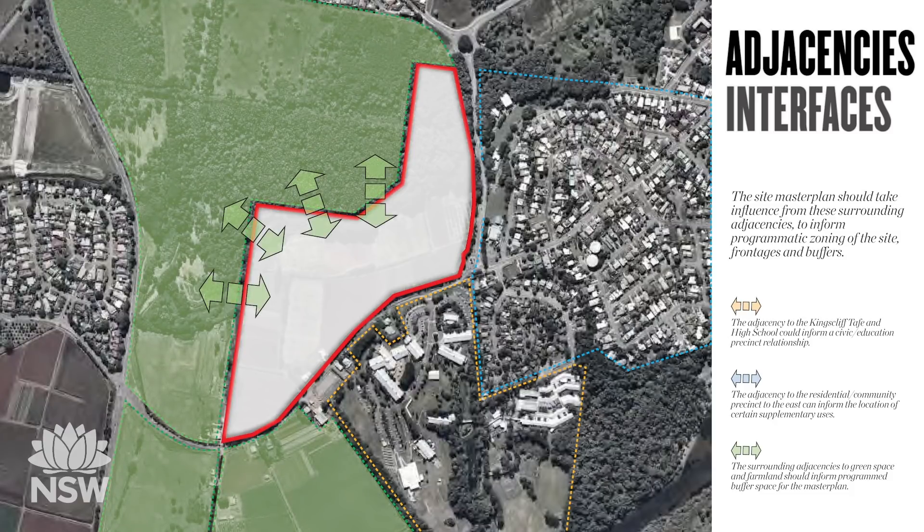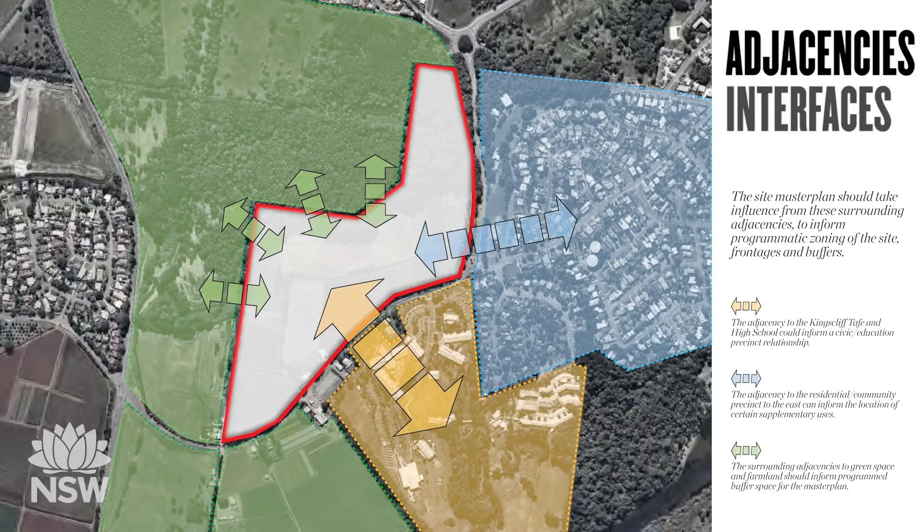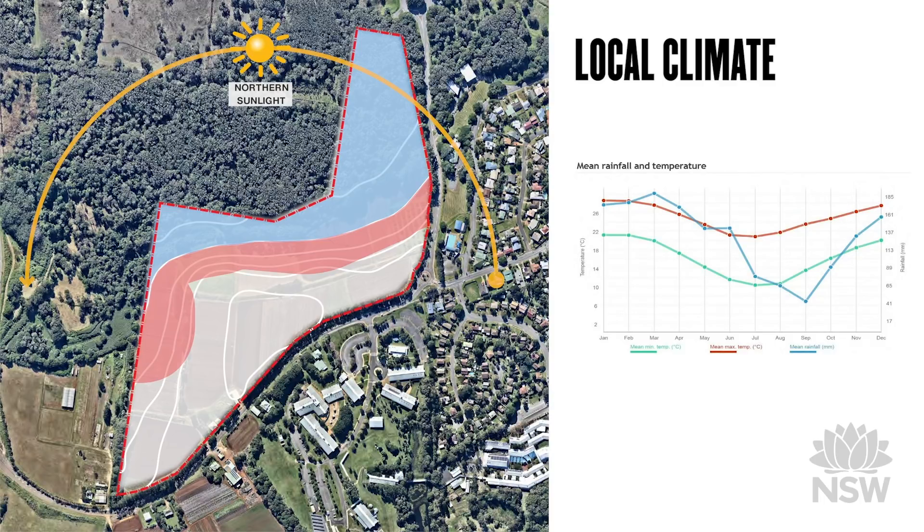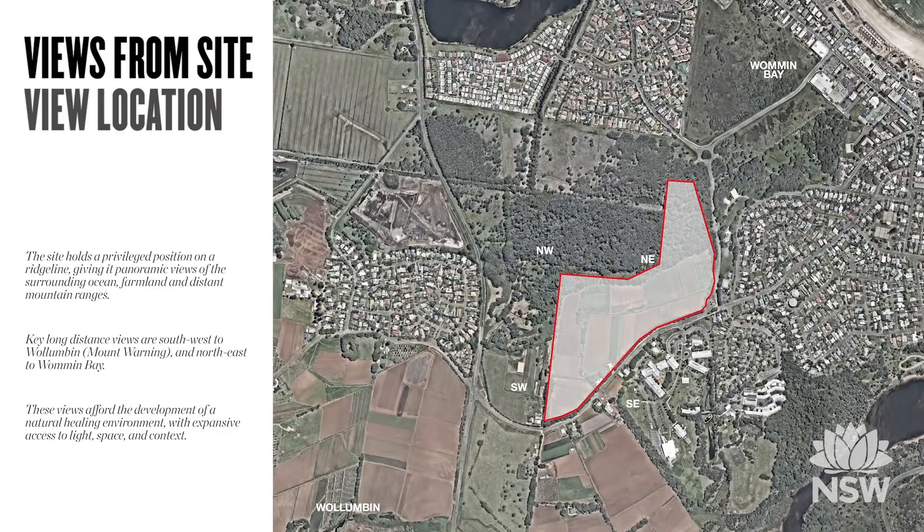This immediacy of the relationship to nature is something we always promote in modern healthcare design. The relationship between the hospital and the adjacent education precinct and residential area will mark the hospital's crucial function in the community as it grows. The site is outside the flood inundation and bushfire buffer zones, marked in blue and red respectively. The hospital site, because it's on a ridge line, will have panoramic views which we'll explore in more detail in a moment.